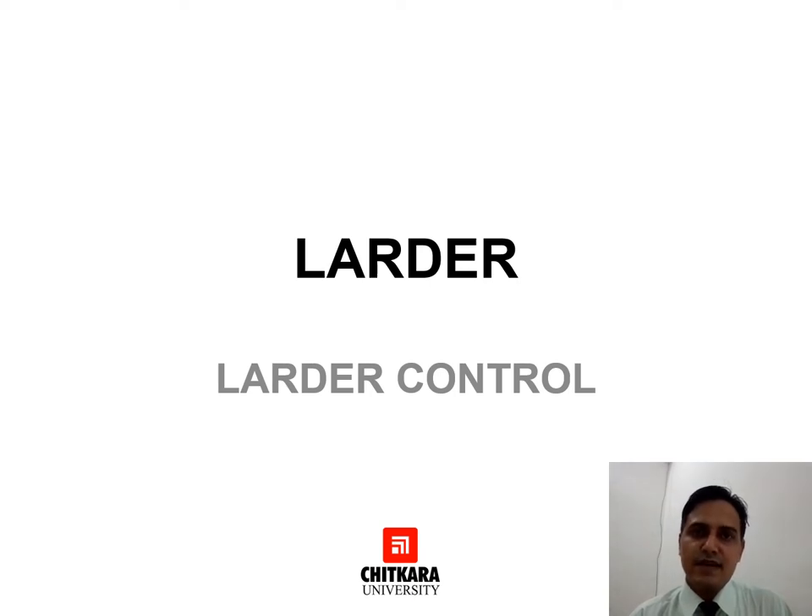Hello everyone. Welcome back to the session. This is Chef Santosh Malkoti from Chitkara School of Hospitality and this video is in continuation of the last session which was dedicated on larder equipment and layout. In today's session we are going to discuss about larder control.